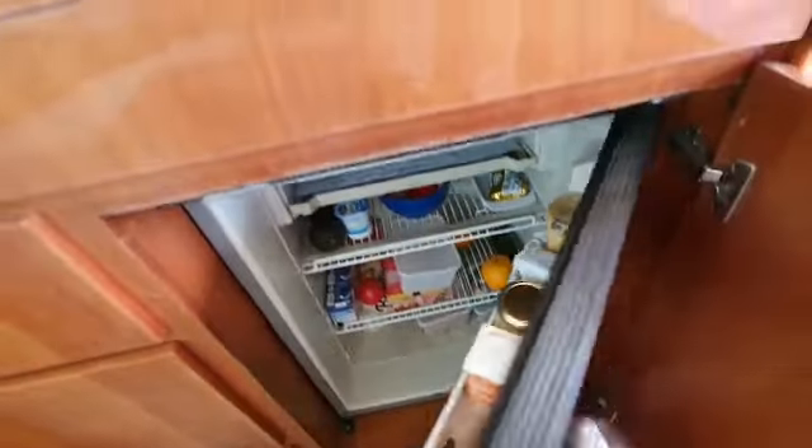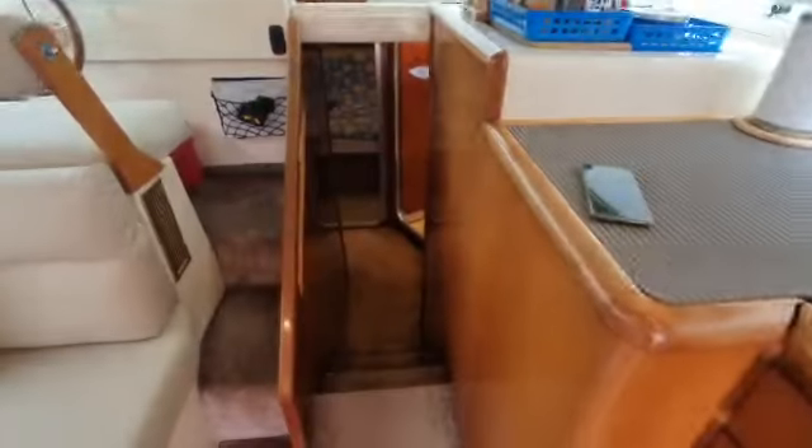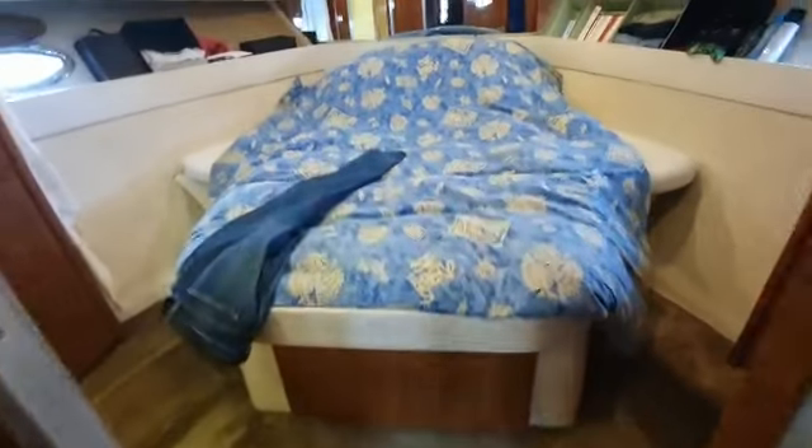Fridge. Down the companionway. Three cabins. Master.